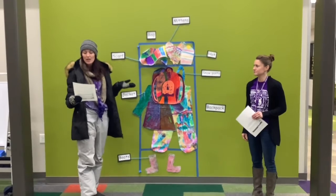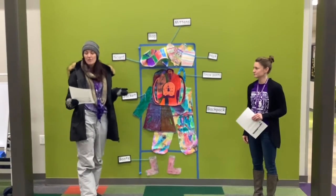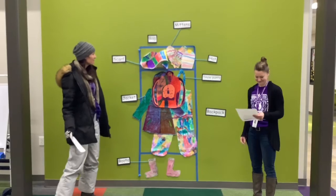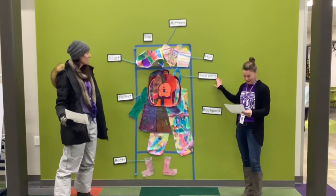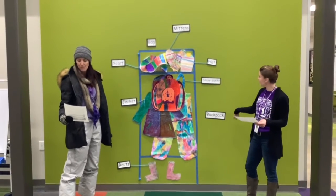Our first graders have been working hard to practice keeping our cubbies neat, so they made an example of what your cubby should look like. We've also been working on using labels in our writing, so we've included labels for all your gear. Take a look.